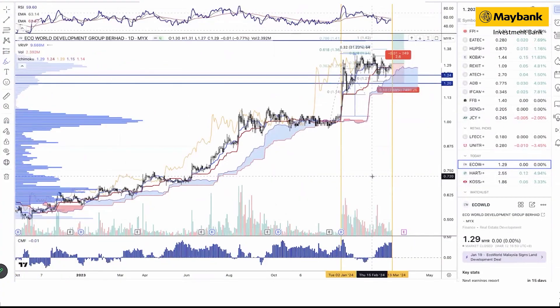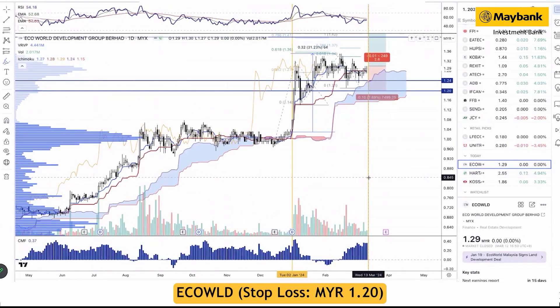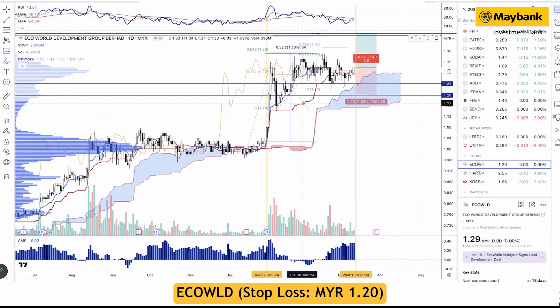Let's start with the first trading idea today. Our recent buy is Eco World, which was a technical buy on 2nd January, one of the first days of the report. The stock has gained about 31%, peaking at 1.35, slightly above our second target at 1.28.